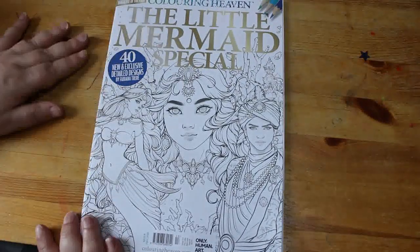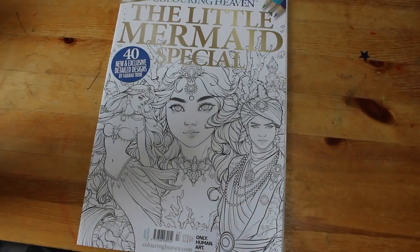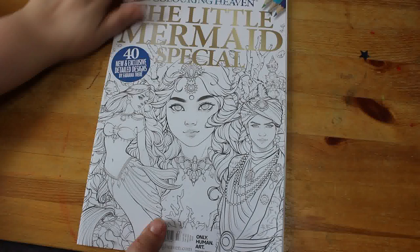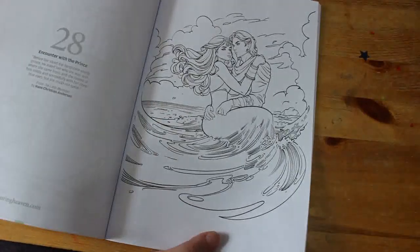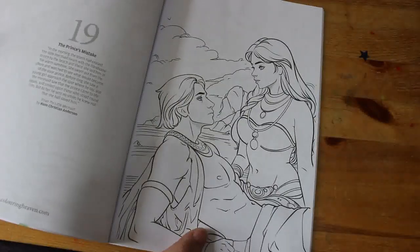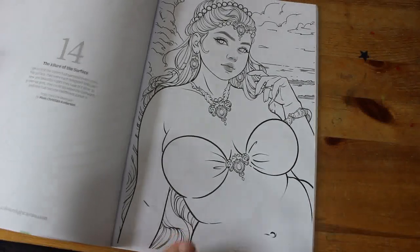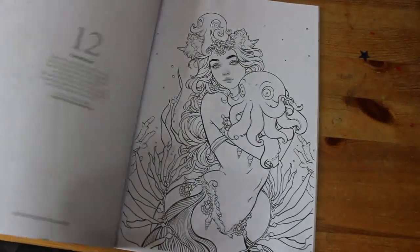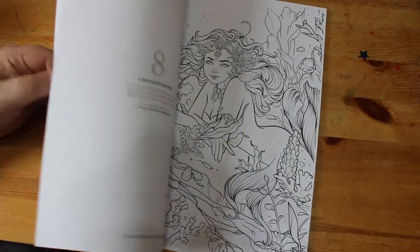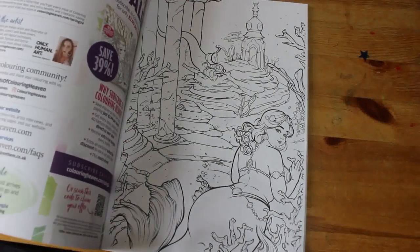The last coloring book — I didn't buy much — is The Little Mermaid by Color In Heaven, The Little Mermaid Special, by Fabiana Trier. This is the only Color In Heaven book other than the jars one I've bought this year. They haven't been putting out anything I particularly want, so I'm glad I haven't got a subscription. They're beautiful pictures — really nice — but I just haven't liked their recent releases as much, which is unusual because there was a point where I loved every single book they did. It's just my change in taste.